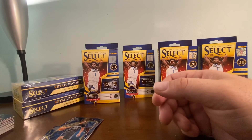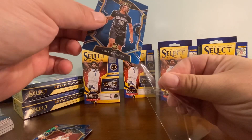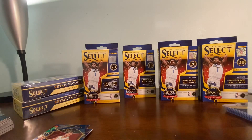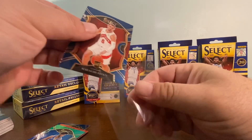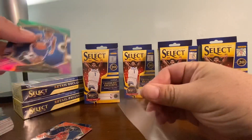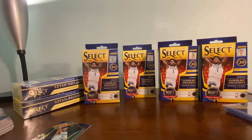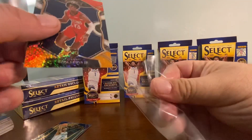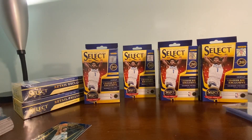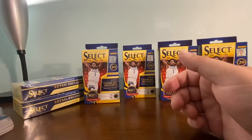Speechless. Cameron Johnson, Josh Green rookie, Gallinari, Colin Sexton, Klay Thompson to end the hanger. Unbelievable - four LaMelo Ball rookies out of three hanger boxes! Not to mention the Tyrese Halliburton rookie, the James Wiseman Rookie Selections, the numerous Cole Anthonys, Sadiq Bey rookies, and the blue prism Kyrie Irving Selections. Unreal - and we're only halfway through!